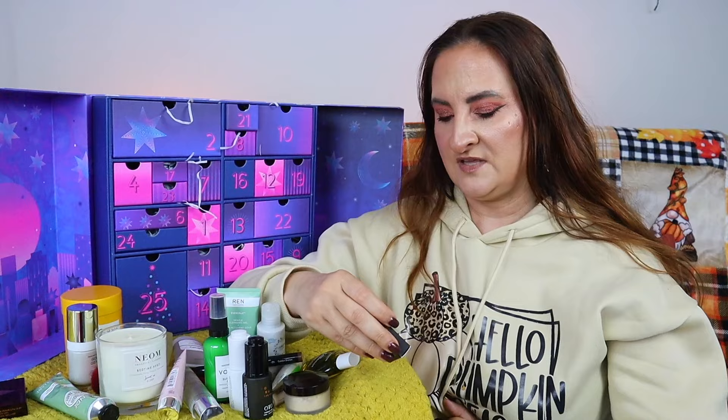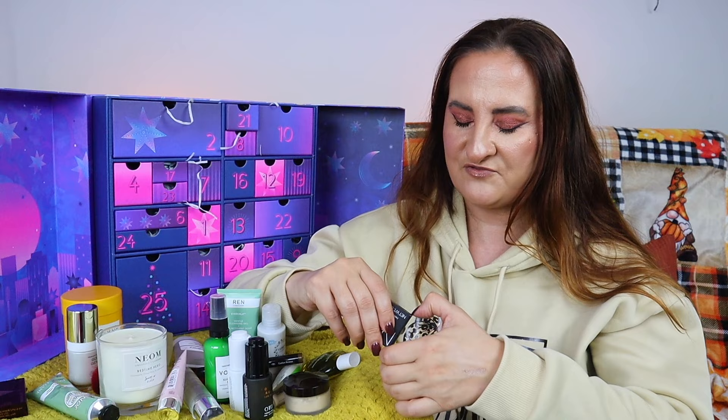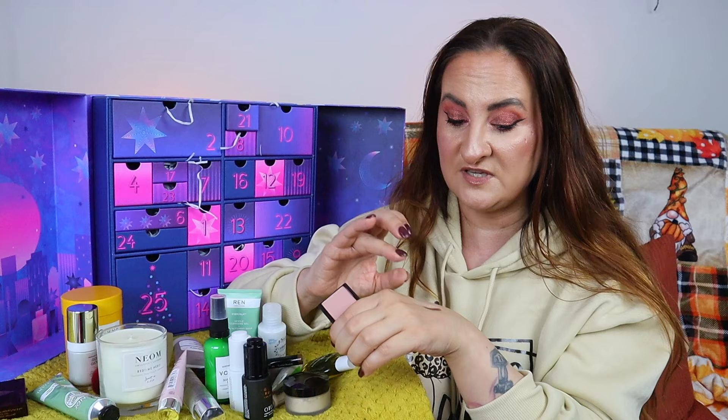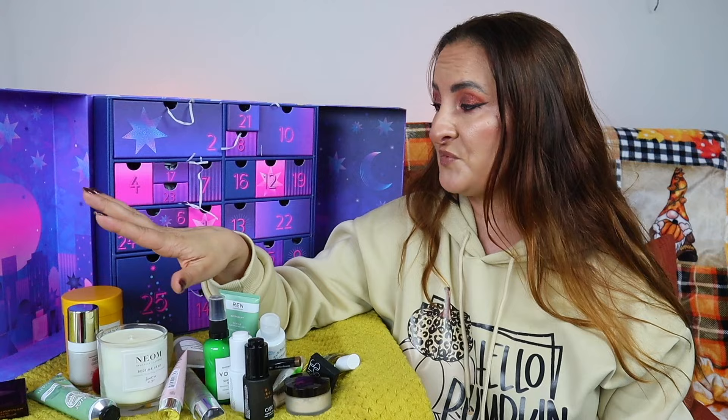Day twenty-one: I got a little stressed for a second thinking it was the NARS Orgasm blush, but it's actually a different shade — quite exciting. It is a mini though, so it could have been bigger. The shade looks like it'll be quite light on my skin and definitely won't suit deeper skin tones. It'll be great for lighter skin tones in winter when I don't have a tan.